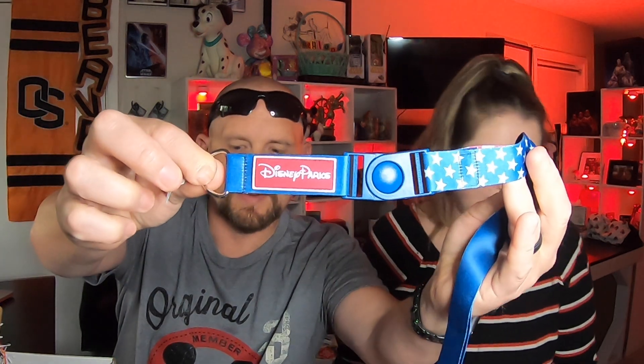Let's see what's in this box! We got some confetti. First item — oh, I like this! That's a cool lanyard. Check out the pattern — it'll be fun to wear on the Fourth of July. It has a swivel clip and says 'Disney Parks' on it. Very cool — $12.99.